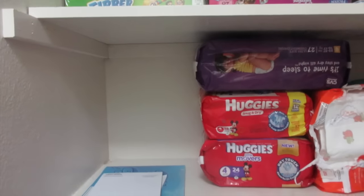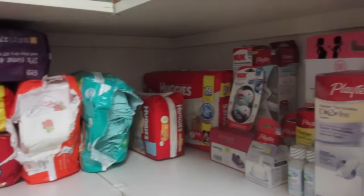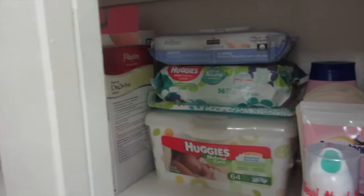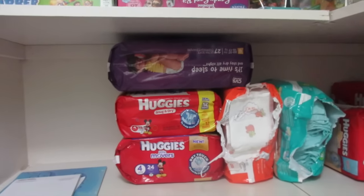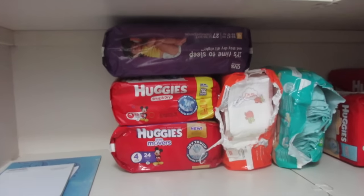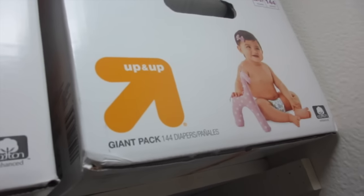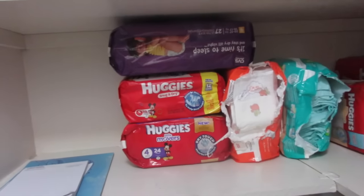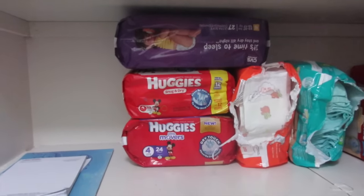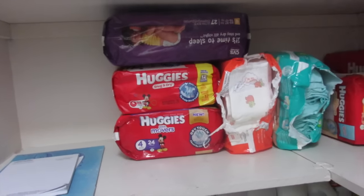Moving on to the next shelf, I have all of my baby items. You might think that's not many diapers — well, I actually have a lot. I have two giant packs of diapers, a hundred and forty-four diapers each box, so I'm pretty stocked up. Unless I find diapers for free after coupons and everything, I probably won't stock up on them.